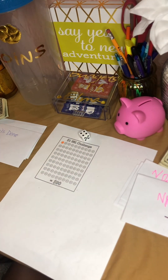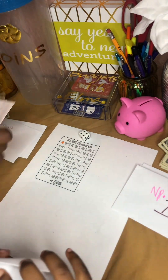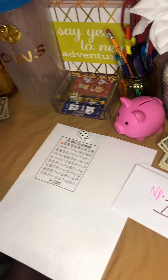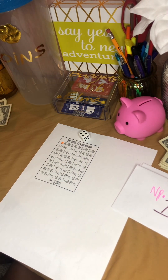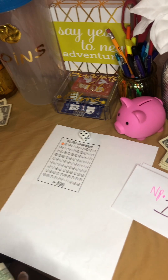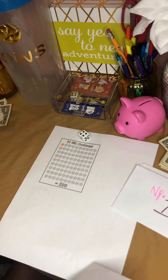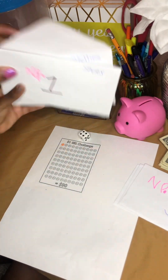Now roll again. She rolled a four — so get envelope number four. She's reading the number herself — she's a kindergartner, she's real good! Her number four says clothes, and my number four is earrings. So she puts $1 in clothes and I put $1 in earrings. She also showed off some math — she knew that 100 plus 100 is 200!